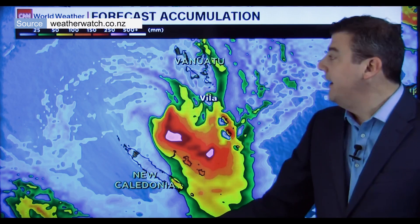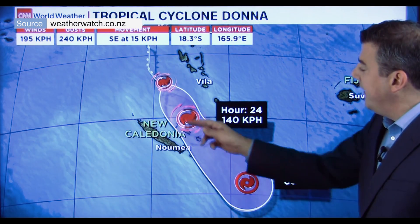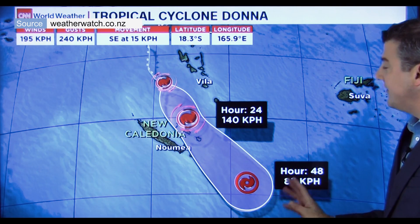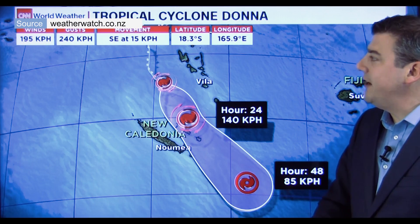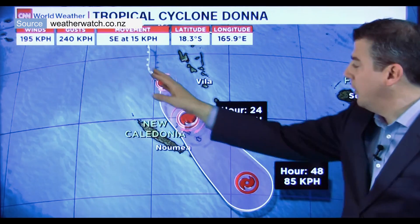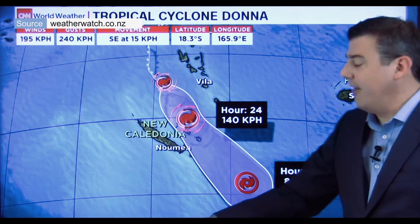If it's moving through at 15–20km/h then it hopefully won't linger too long. Here is the tracking — you can see it goes right over those islands and then heads southeast over the next couple of days, tracking towards New Zealand. The winds will be in that area. It is obviously what it is at the moment but it will weaken as it starts to leave the tropical area.